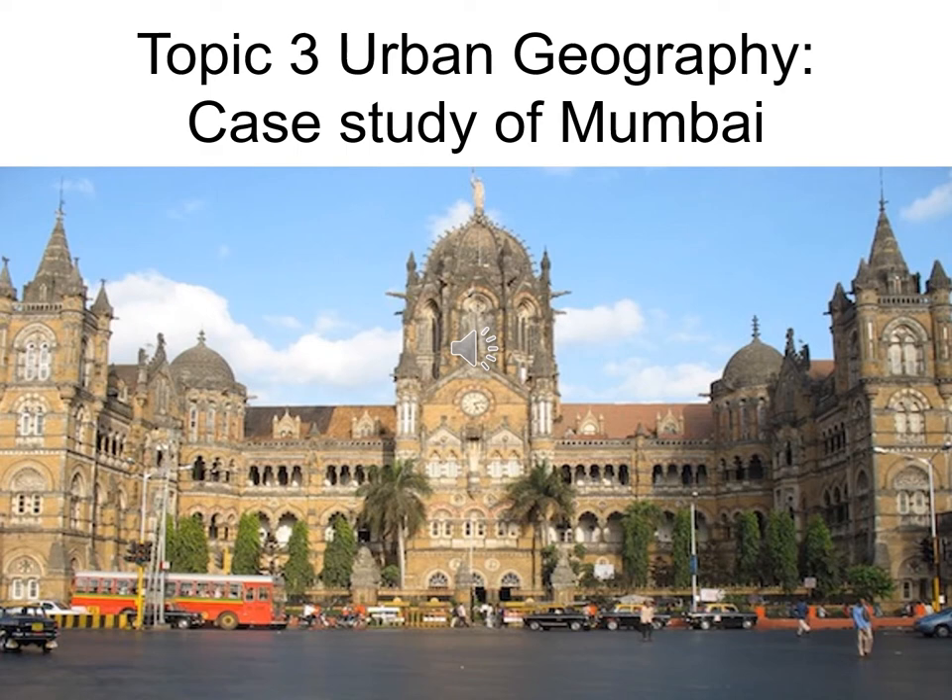We then move on to look at Mumbai in India. We do that to contrast a city like Glasgow in the developed world with a city like Mumbai in the developing world. And as you'll see from the next two slides, Mumbai is really a city of contrast — some extreme wealth contrasted with some horrendous poverty.